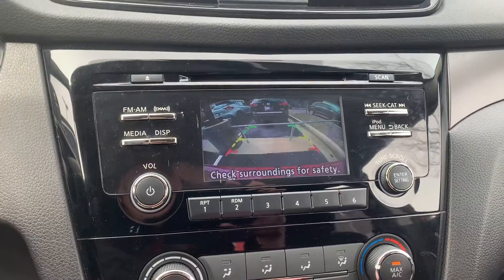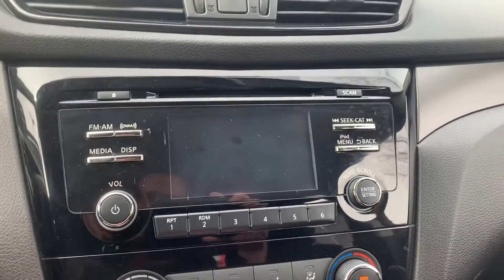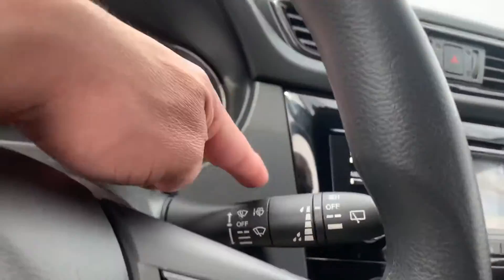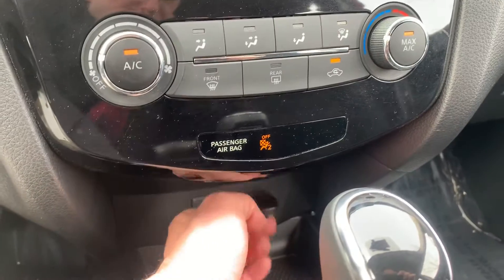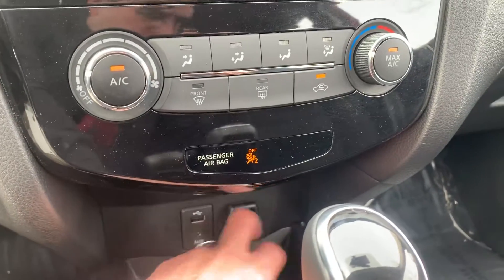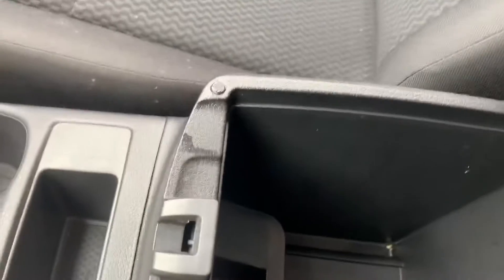Also has a backup camera. Windshield wipers, headlights. Auxiliary and USB input for your media devices. Standard 12-volt outlet right there. There's a shot of the inside of the console.